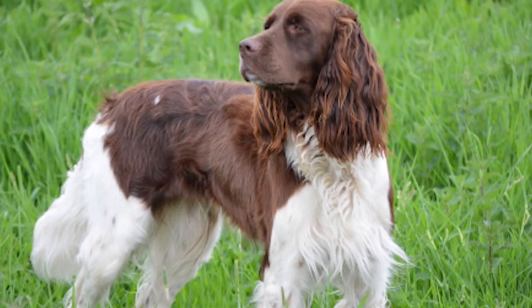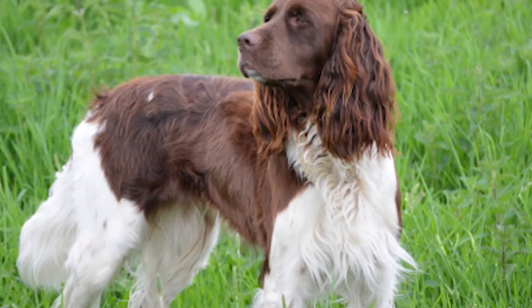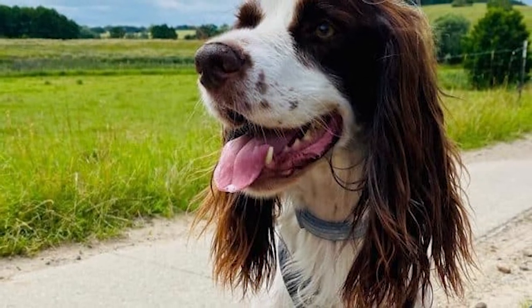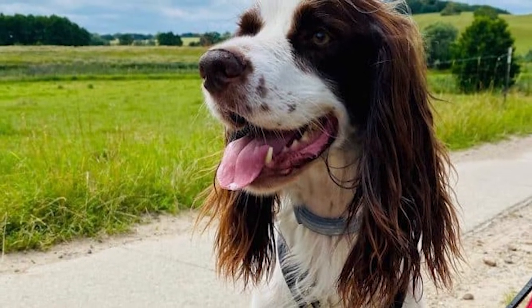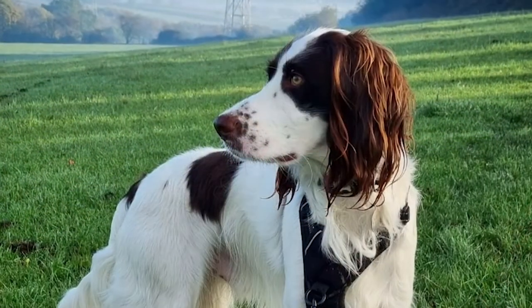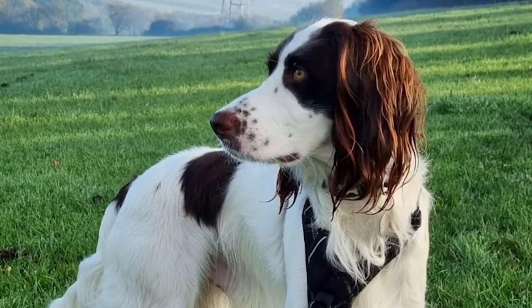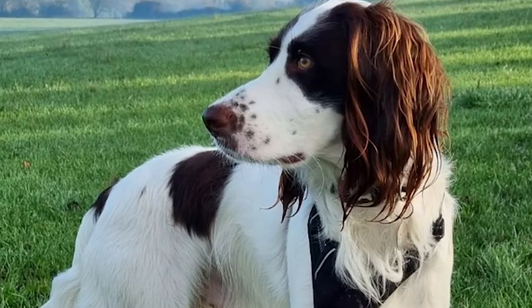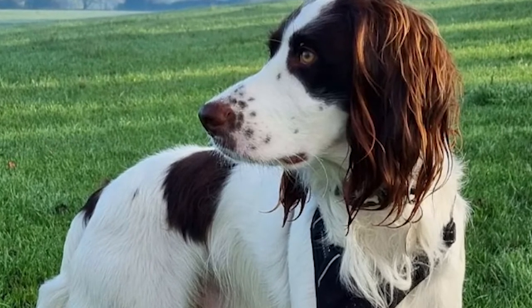They're simple to train, since they're intelligent, placid, and enthusiastic about pleasing their pet parents. They tend to welcome guests until they sense danger, at which point they'll bark. However, it is essential to note that if they're left alone for too long, they may start to dig or chew on the house's furnishings. This dog is perfect for you if you're a busy person who can take them for regular walks.